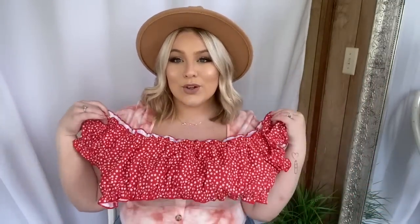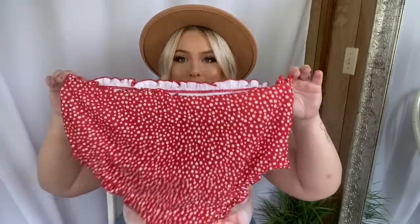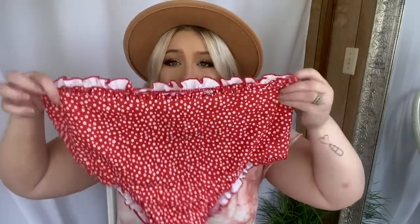The other swimsuit I picked up is this adorable little off-the-shoulder number. I feel like you could totally wear this as a really short little crop top with some high-waisted shorts. You could wear it on top or fully off the shoulder. It comes with high-waisted bottoms as well. These ones don't look as cheeky as the other ones, but they have adorable ruffle detailing all around. This feels amazing — I cannot wait to try these on because this might be my new favorite swimsuit brand, and these are under $20 for the top and the bottom.